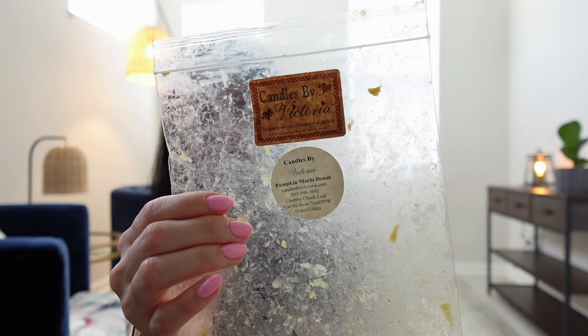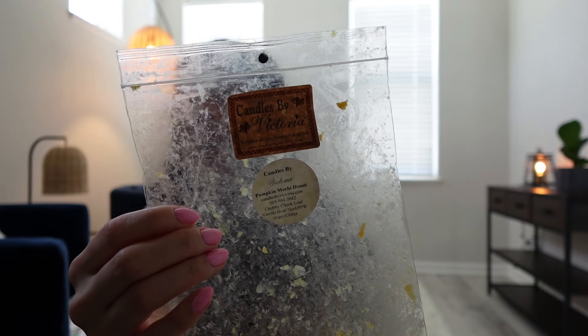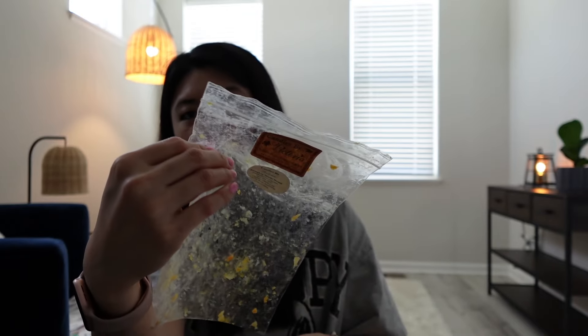The last wax empty is from Candles by Victoria — a custom loaf I named Pumpkin Mochi Donut, which is Vanilla Bean Noel and Pumpkin Pecan Waffle. This was really nice — a solid, strong pumpkin pecan waffle bakery. I enjoyed it a lot. That is the end of my wax empties and my Scentsy haul video. Thank you all so much for watching and I'll see you in my next video, bye!